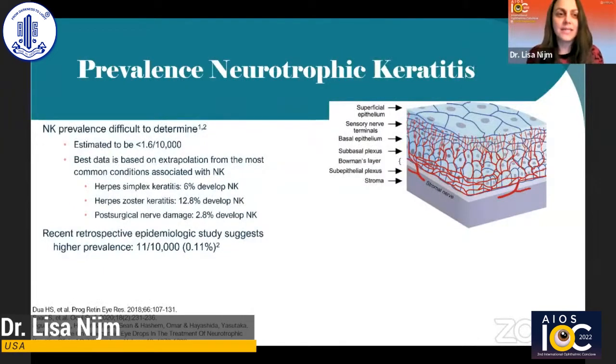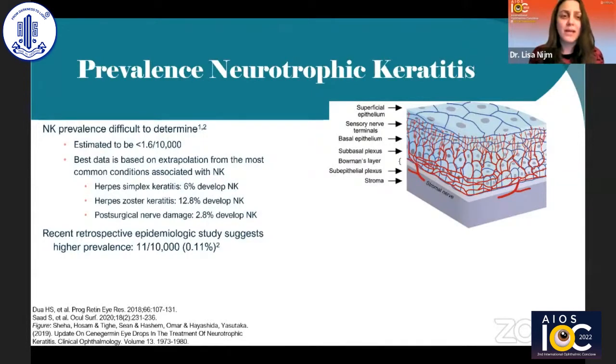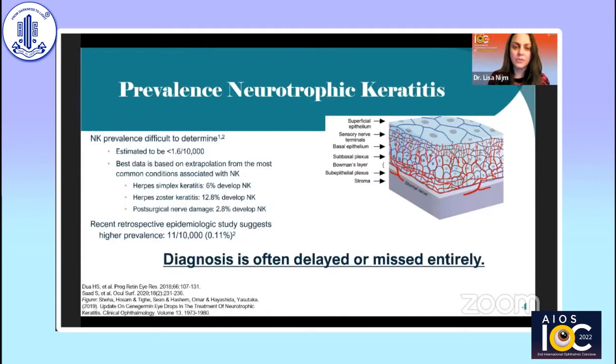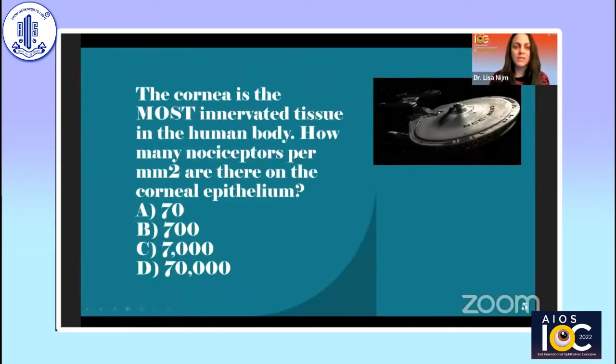The prevalence of neurotrophic keratitis is very interesting because it's incredibly difficult to determine. Initially estimated to be less than 1.6 out of 10,000, but when we look at data from the most common associated conditions, we see higher numbers. In herpes simplex, about 6% develop NK; in zoster about 12.8%; and post-surgical nerve damage results in about 2.8%. A retrospective epidemiologic study suggests a higher prevalence of 11 out of 10,000. NK is often diagnosed late or missed entirely, as we see from patients presenting with severe cases.